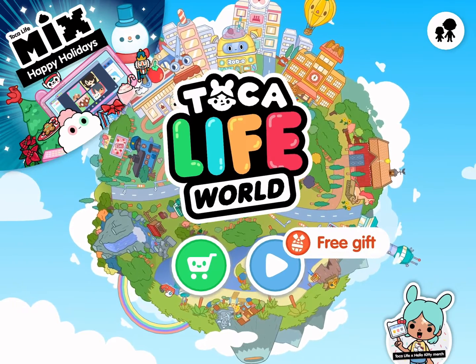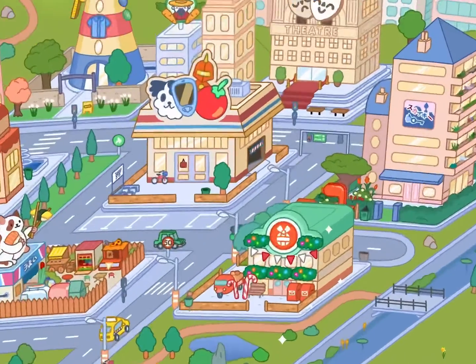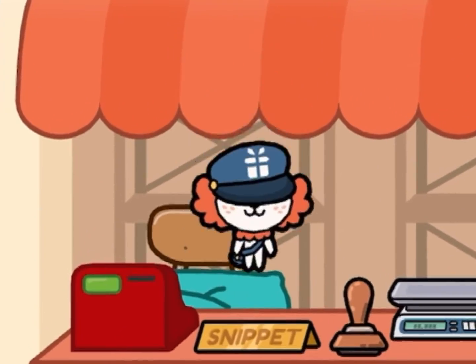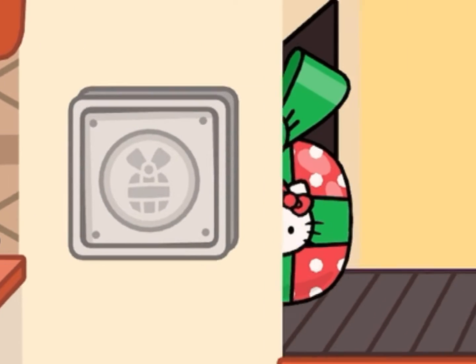Hello, Owl Friends! So today, I'm going to show you Toka Boca Hello Kitty Advent Calendar Day 10 Present. Let's say hi to the Post Office Crumpet, also known as Snippet.